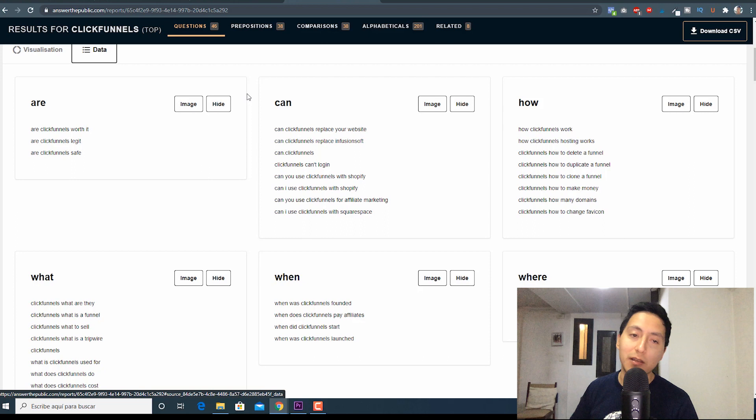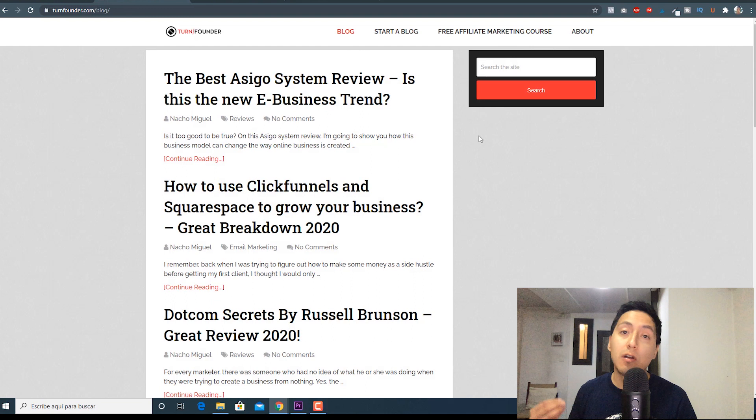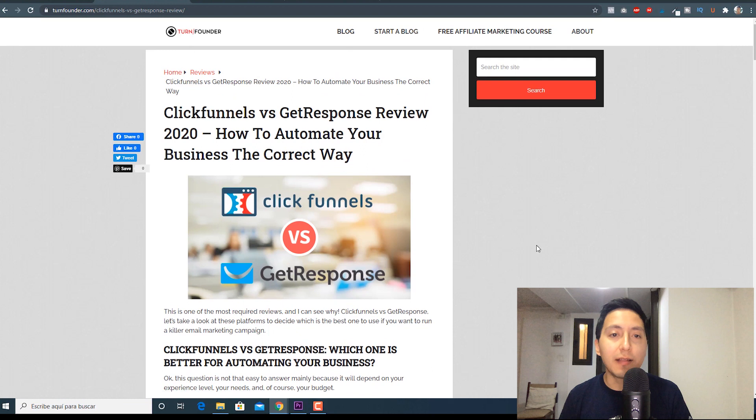It's really amazing the amount of ideas you can get from one simple search. You can make an article or a video about, for example, where is my ClickFunnels affiliate link — create an entire blog post using that question. I've created many of my blog posts taking ideas from AnswerThePublic. On my blog I have 1v1 review posts and comparison posts. For instance, I created ClickFunnels versus GetResponse. And if we scroll down to the comparison section on AnswerThePublic, we have ClickFunnels versus GetResponse right there — I took my idea from here.